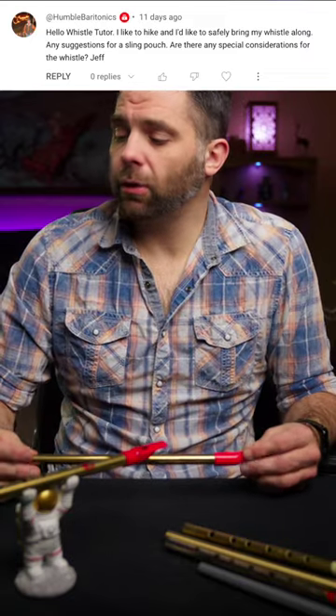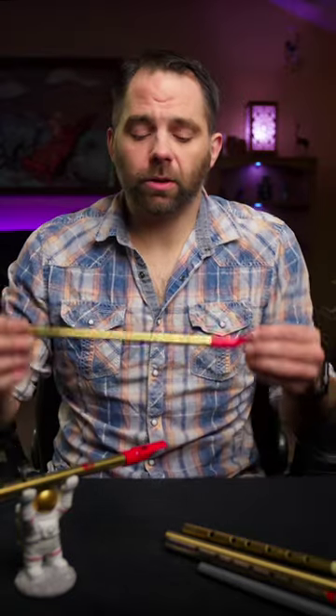Taking a whistle hiking. Suggestions for a whistle pouch? Yeah, there's definitely a lot of folks that are making those or selling those with the whistles now.